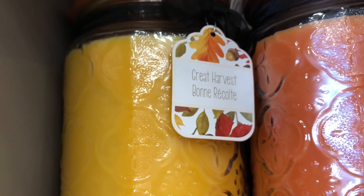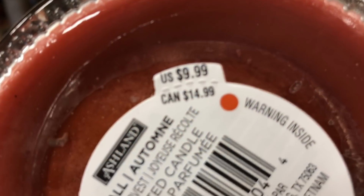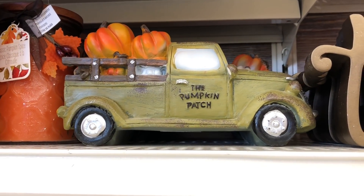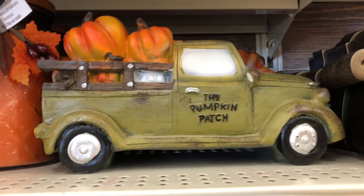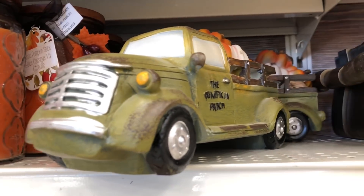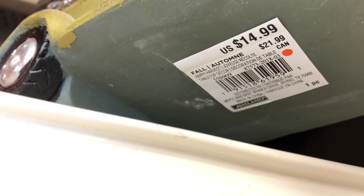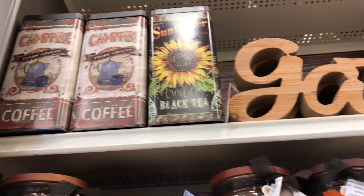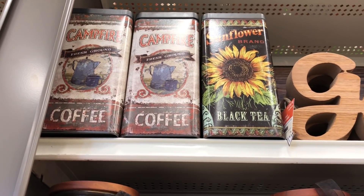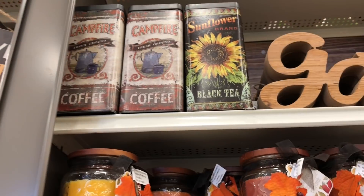Here's a look at some mason jars in fall colors and some mason jar candles. There's Classic Pumpkin Spice, Great Harvest, Cinnamon Pumpkin Cake, and Pumpkin Cake — $9.99 each. Look at that cute little truck in green with all the pumpkins — it's so super cute. It's $14.99. They have this 'Gather' sign for $19.99. Look at those cute canisters — black tea and coffee. These are empty and just for looks, $12.99 each.